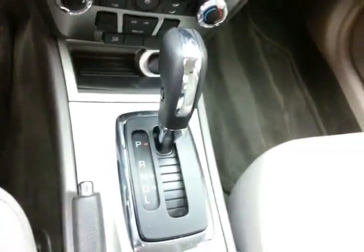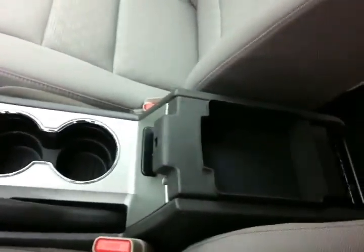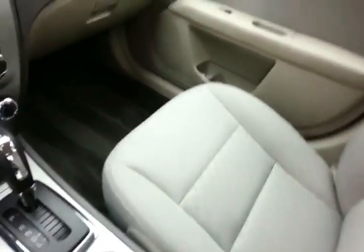Six-speed automatic transmission, lots of storage in the armrest with auxiliary input, allowing you to connect mobile media devices like iPods, MP3 players, and smartphones. Spacious glove box with all the owner's materials, and even more storage in the upper dash.